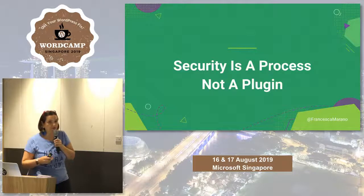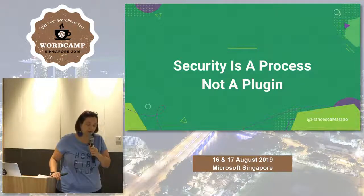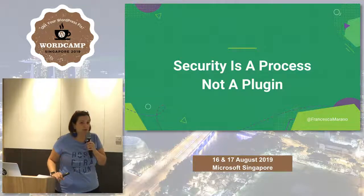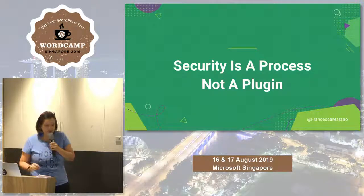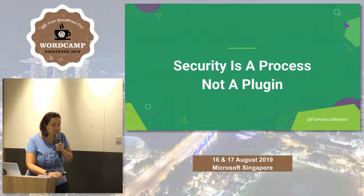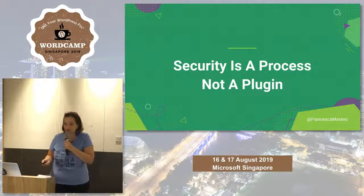This is a sentence you might have heard a lot when we talk about security: security is a process and not a plugin. There are awesome security plugins out there, but you cannot just rely on them — you have to do your homework. You are part of making your website secure.